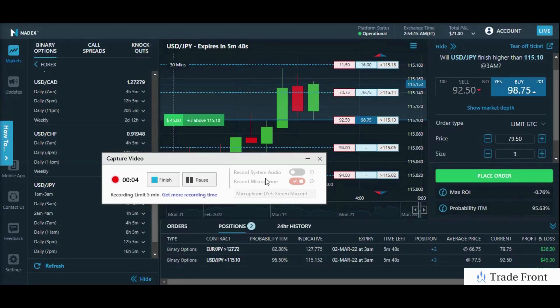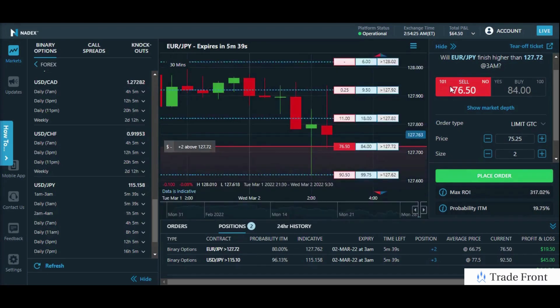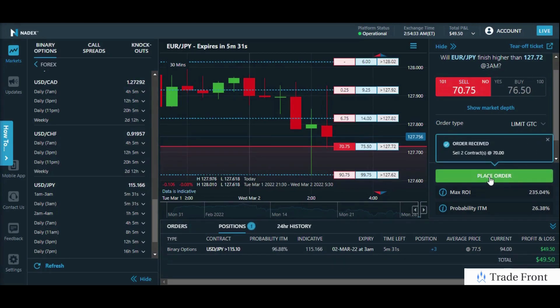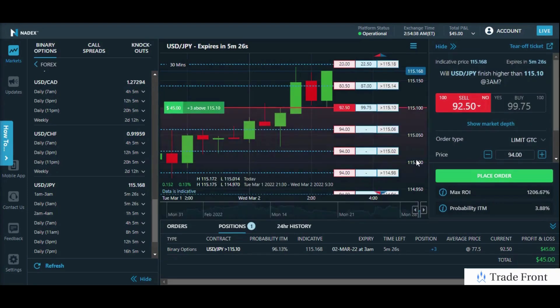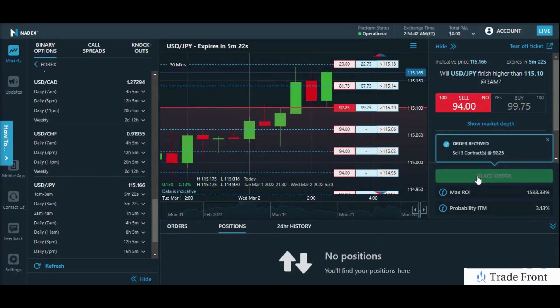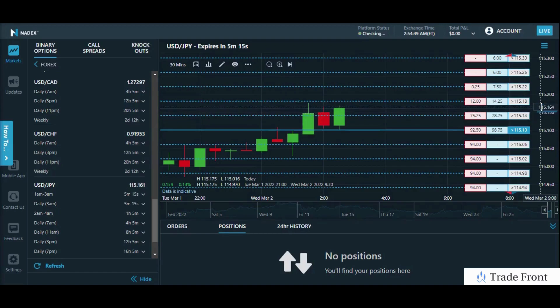Hey, how's it going today everyone. Just about to close out of my positions here. Let's start with EUR/JPY since this one has the least — go ahead and take it at 70. There we go, out of that one. Now over to USD/JPY — nice 94, take 92. Out of there. Well over 50% profit just like that, guys.